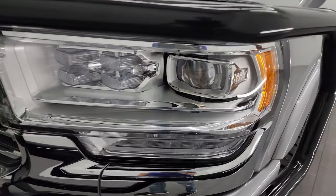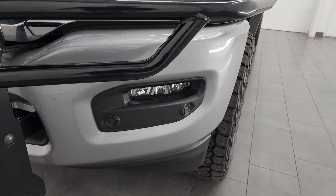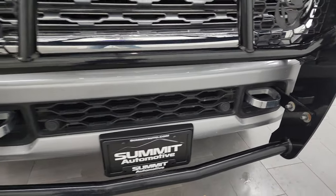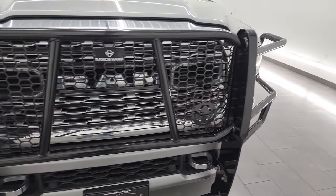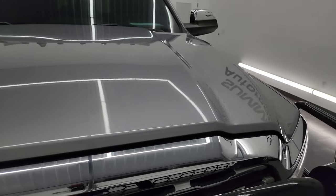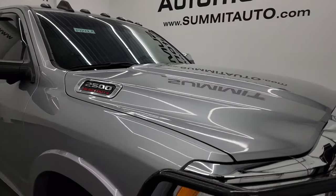Front fenders are in really nice shape, no dents or dings on there. It does have the LED headlamps, running lights and fog lights. Front bumper is in excellent condition, didn't see any dents or dings on there. And you get a very nice ranch hand grill guard on this truck that is in excellent condition as well. The hood has no dents or dings, looks really good. And you do get the cab lights up top.